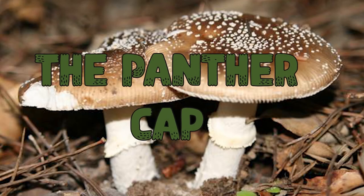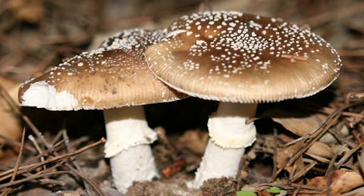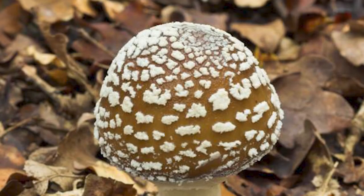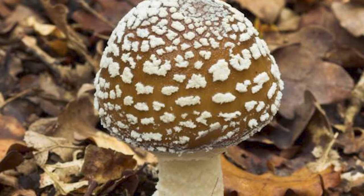You have found the panther cap, also known as the Amanita pantherin. These mushrooms can be found from the end of summer around July time until November when we move towards the autumn months. The panther cap mushroom can be found in deciduous forests, most commonly under or near beech trees, but can also be found in other woodland habitats.